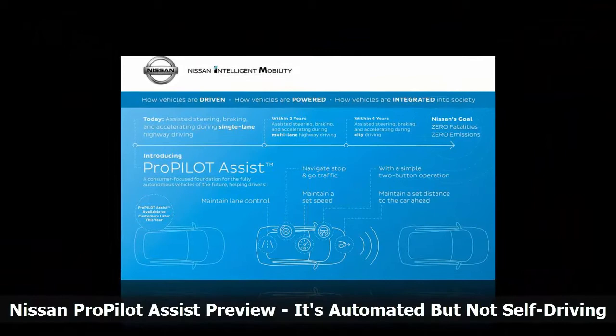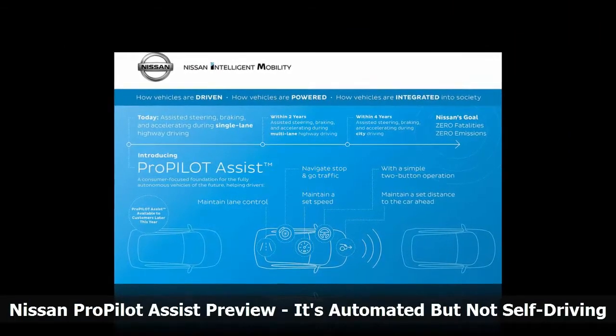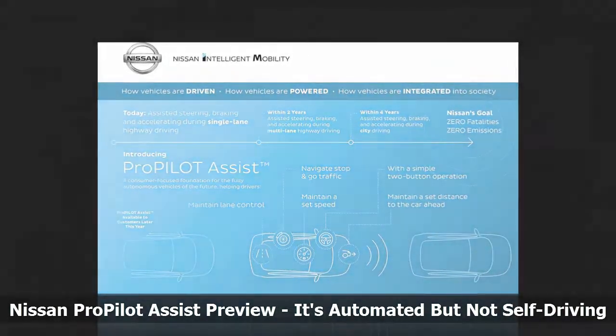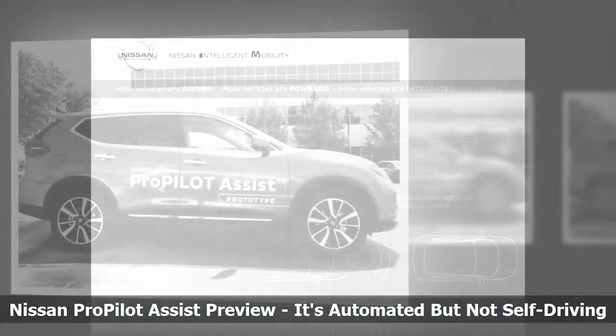Not automated, but autonomous. Here in America, this system is called ProPilot Assist because this is not an autonomous driving system, but a driver assist.